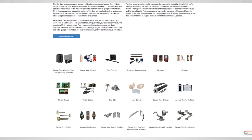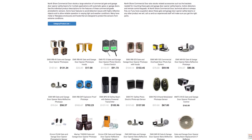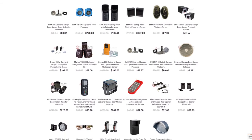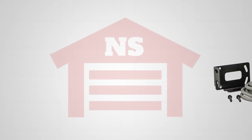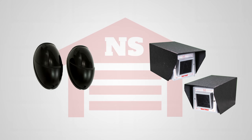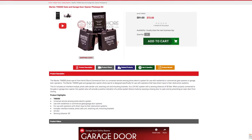At northshorecommercialdoor.com we offer thousands of products for your access needs. We carry a full line of commercial safety beams, stocking a large selection for commercial gate and garage door opener applications. We carry safety beams in all kinds of styles, from retro-reflective photo eyes and photo cell controls to infrared modulated photo eye sensors and even explosion proof photo eyes. All of our products are highly descriptive to help you select the right part.